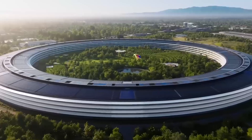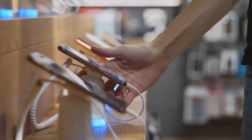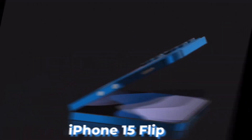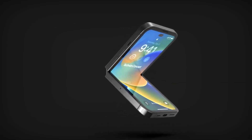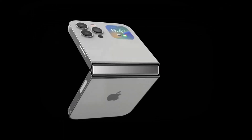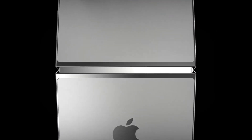Apple has a habit of revolutionizing the mobile market with every release, and the rumored iPhone 15 Flip may well be the next big thing. While Apple hasn't confirmed the device yet, rumors and patents suggest that it's working on a foldable iPhone with a durable display, a self-healing layer, and a new hinge design.